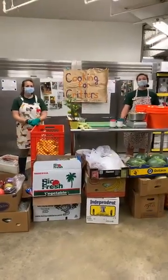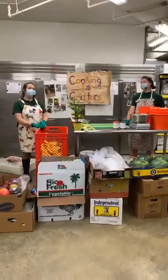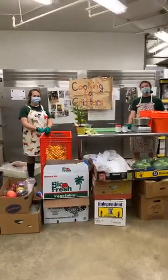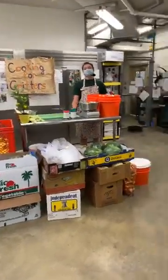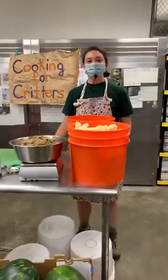Hi guys, I'm Keeper Christina. I'm Keeper Kristen. And it is Cooking for Critters. You guys are behind the scenes right now in the Mesoamerica building — we are in the Keeper kitchen.